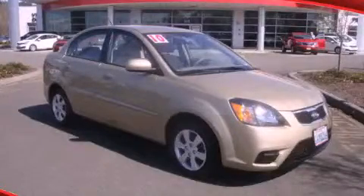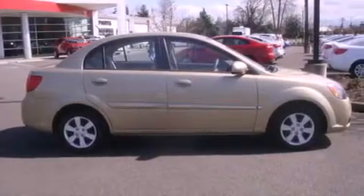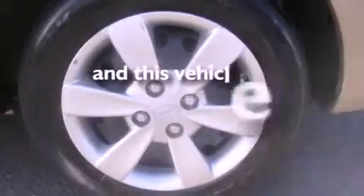This is a 2010 Kia Rio. It has a 1.6-liter four-cylinder engine and an automatic transmission. Features include a rear window defroster, a CD player, an anti-lock braking system, and this vehicle has fewer than 38,000 miles on the odometer.